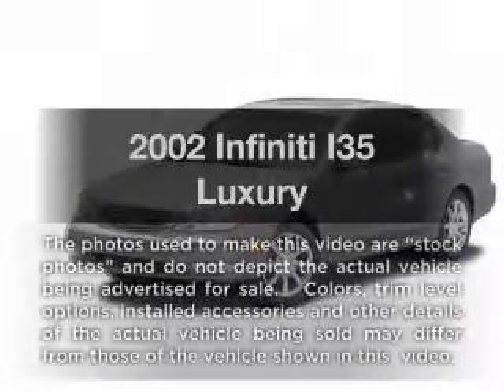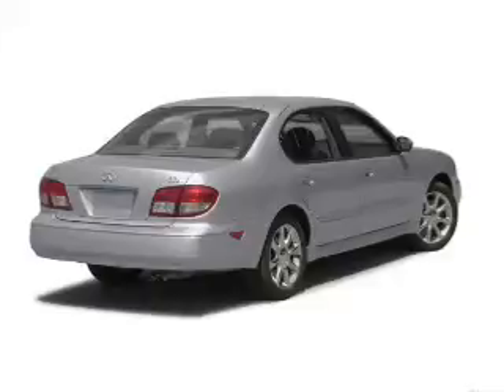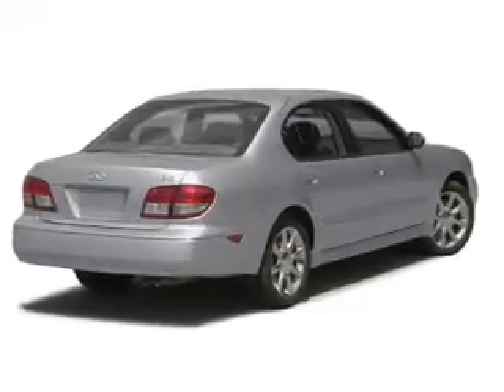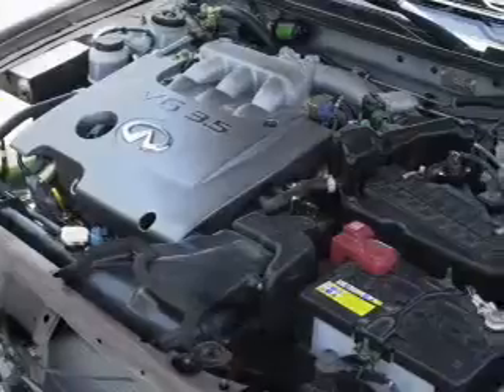Check out this 2002 — if you're looking for an automobile with great attributes, look no further. With a solid 6-cylinder engine, the powertrain includes front wheel drive, driven by an automatic transmission.